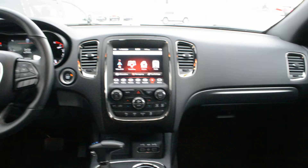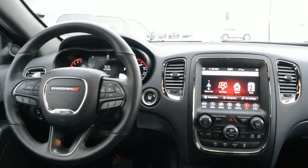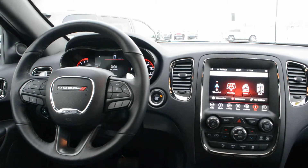Overall this unit is in great condition inside and out with a lot of great features packed into it. If you have any questions about the unit, please feel free to give us a call at 780-826-2999.